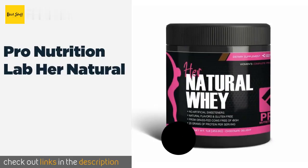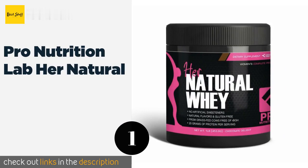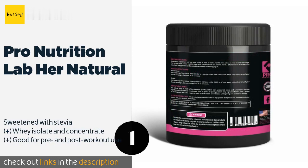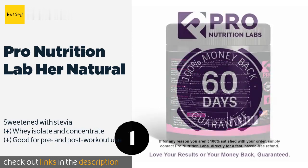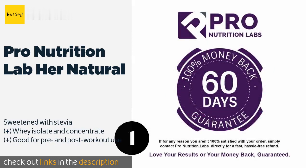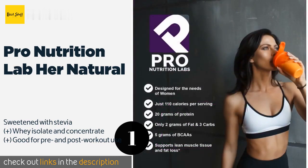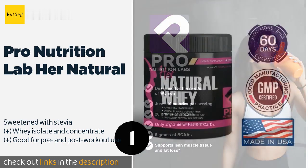The first product on our list is Pro Nutrition Lab Her Natural. It manages to avoid the gritty texture that often comes with these powders and is low in both carbohydrates and fat, making it suitable for most diets. The whey comes from grass-fed cows, so it doesn't contain any nasty growth hormones. The price is around $26.